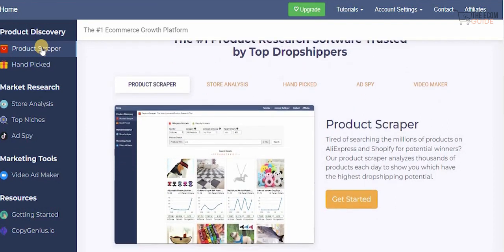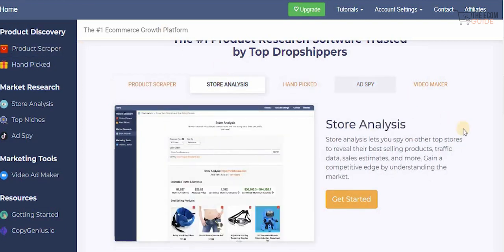If you're tired of searching through millions of products on AliExpress and Shopify for potential winners, the product scrapper analyzes thousands of products each day to show you which has the highest dropshipping potential. You can also use the store analysis feature that lets you spy on other stores to reveal their best-selling products, traffic data, sales estimates, and so much more — giving you a competitive advantage by understanding the market.